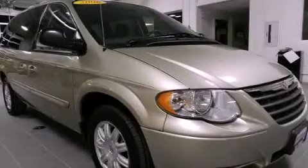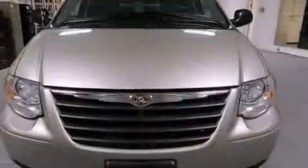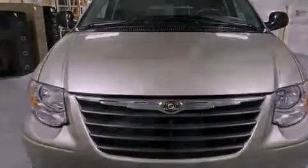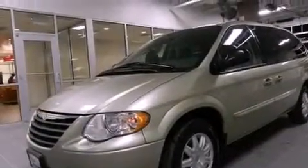This is a 2006 Chrysler Town & Country — the vehicle with enough space for you and yours. It has a six-cylinder engine and a four-speed automatic transmission.